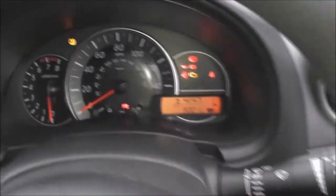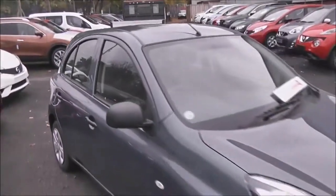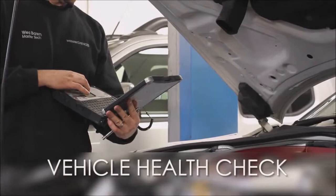There's plenty of display for the driver. To finish our tour, the bodywork is in excellent condition. If you'd like to book a test drive, just give us a call. Every Wessex Garages used car receives a vehicle health check from our qualified technicians.